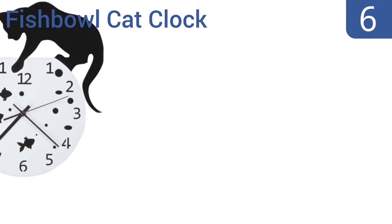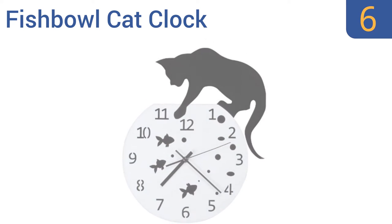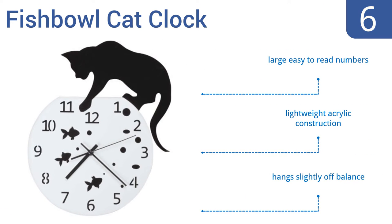At number six, the Fishbowl Cat Clock by Walter Drake is playful and charming and will encourage kids to look at it, helping them learn how to tell time. It's also low enough in price for the home, the classroom, or the daycare center. It includes large, easy-to-read numbers and is a lightweight acrylic construction, but it does hang slightly off balance.